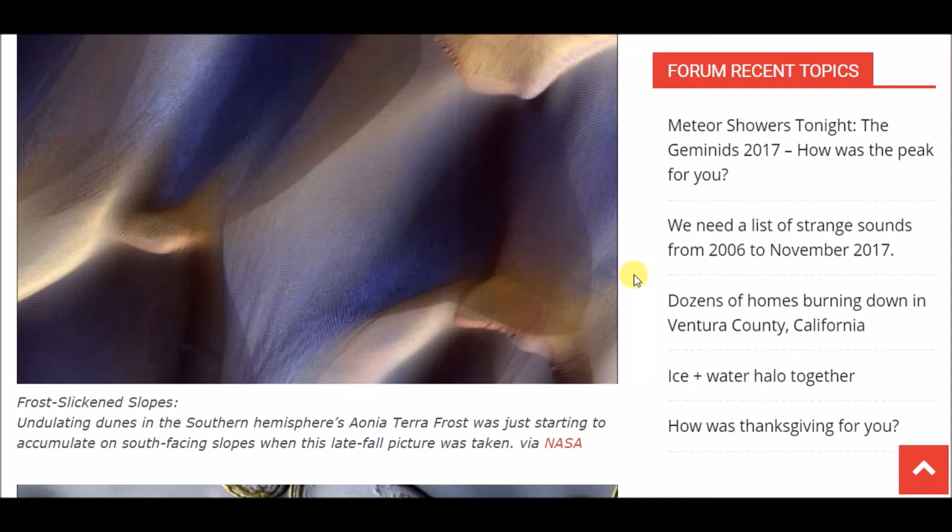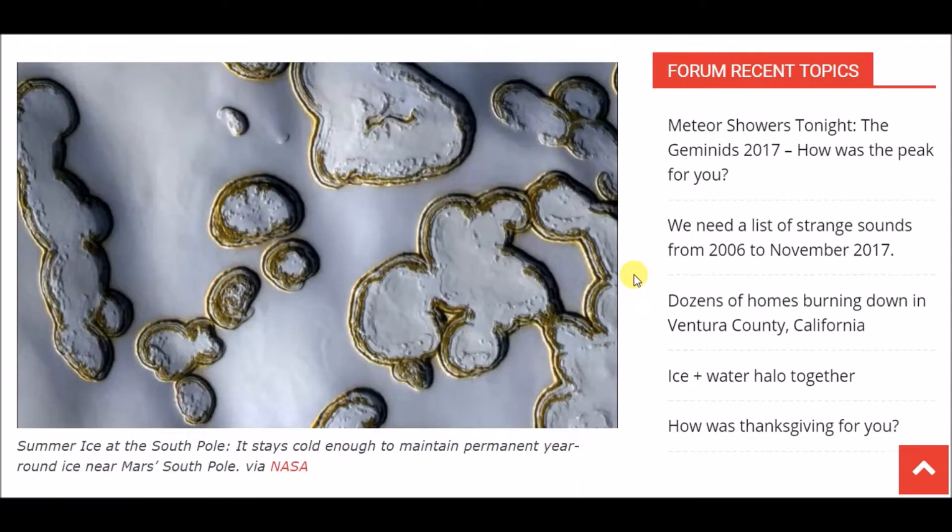This one here is pretty interesting. It says 'summer ice at the south pole' — it stays cold enough to maintain permanent year-round ice near Mars's south pole.